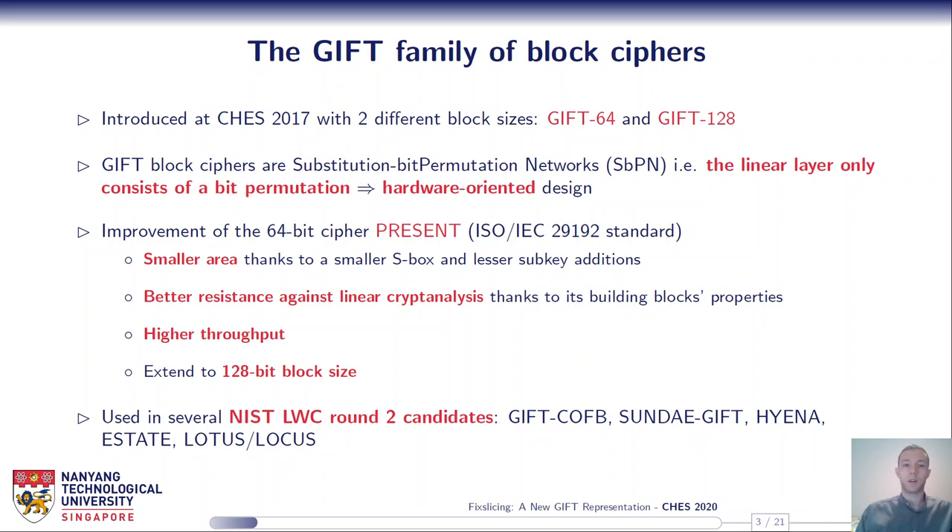GIFT is composed of two members: GIFT-64 and GIFT-128, where the number refers to the block size. GIFT block ciphers are substitution-bit-permutation networks, which means the linear layer only consists of a bit permutation. This makes GIFT a hardware-oriented design since the linear layer is typically free in hardware — it's just bit wiring, no logic gate required. GIFT is a direct improvement of the 64-bit cipher PRESENT, which is an ISO standard, providing smaller area, better resistance against linear cryptanalysis, better performance, and extending to 128-bit block size. GIFT-128 is used in several NIST LWC Round 2 candidates.